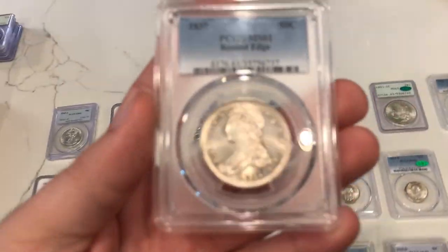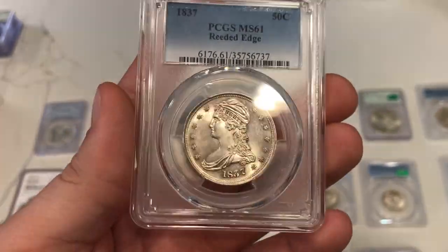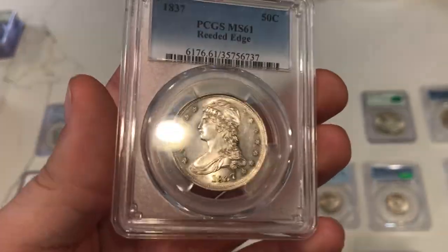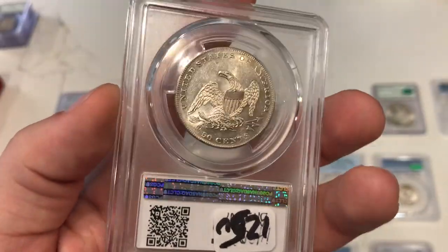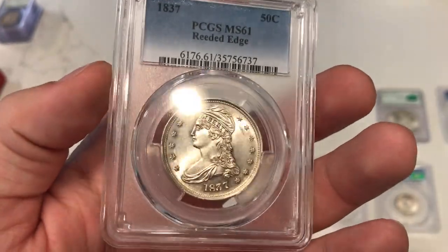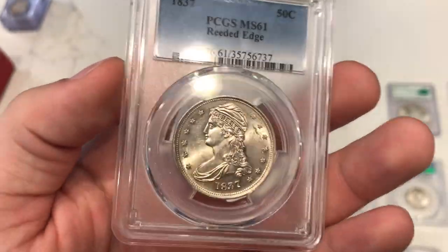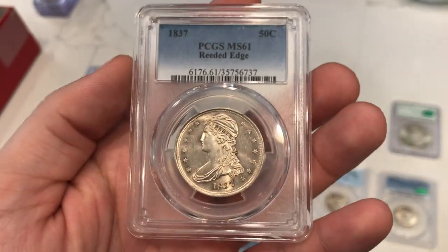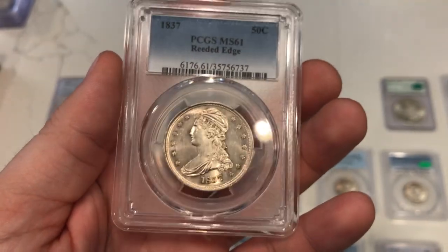Here's another coin from that Cap Bust dime collection — this is an 1837 reeded-edge Cap Bust half. Just look at the luster on this coin — it's an insane piece, and it didn't last long either. There's a lot of chatter and I think it might have been wiped, but it is still market acceptable — that's what PCGS said. I've never seen luster on a reeded edge like this ever. Finding a coin like this I had to take a risk: I paid $1,250 for this one, a little more than most people want to pay.